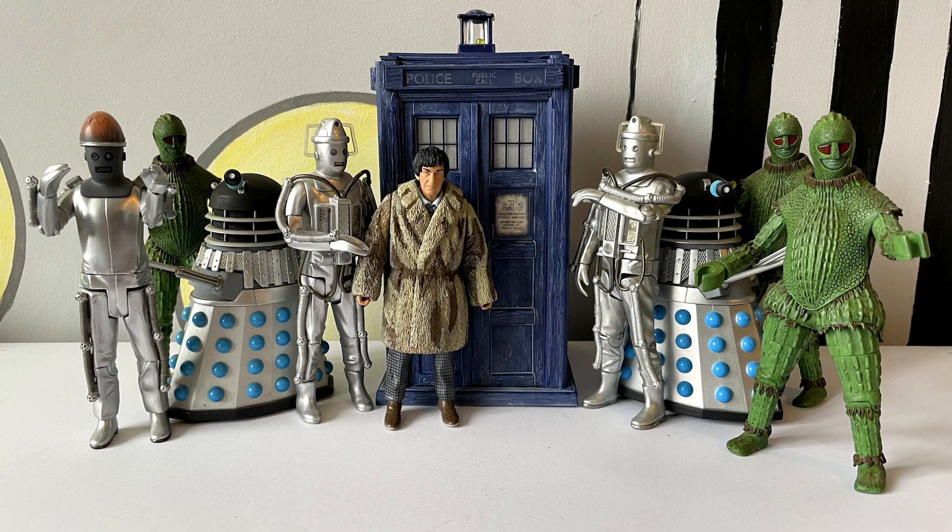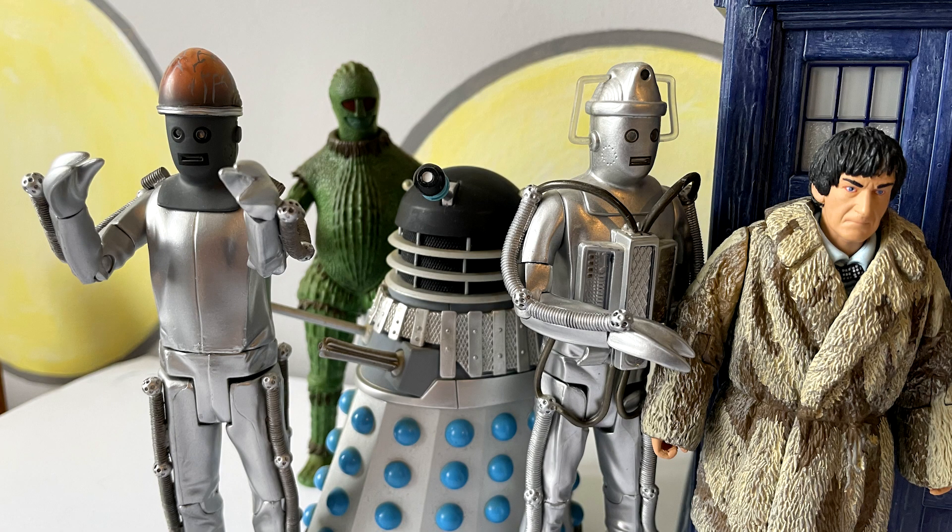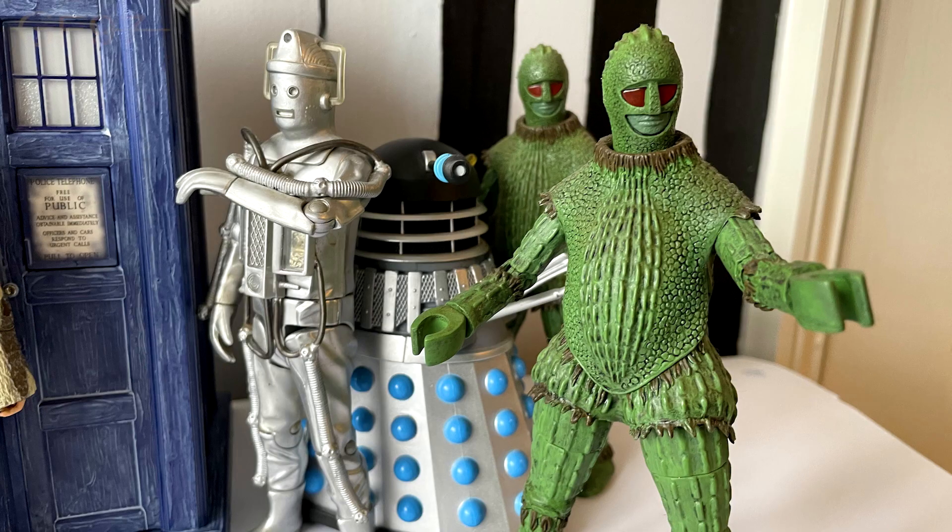And finally, here's a diorama with the Second Doctor in his fur coat and the TARDIS from the Abominable Snowmen, along with all the other villains he's faced which have been released in figure form. So you've got the Eye of the Daleks, Emperor Daleks, the Cybermen from Tomb of the Cybermen, which he's faced up to this point in the stories, and obviously the Ice Warriors, which he does face in the story after this. And he does have the fur coat on in that, so it's a nice continuity thing.